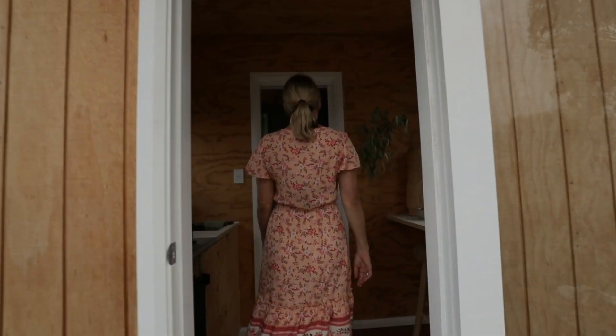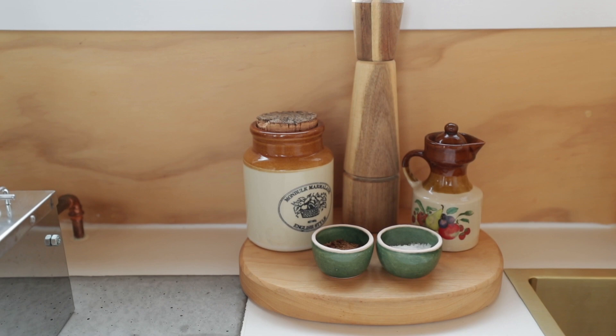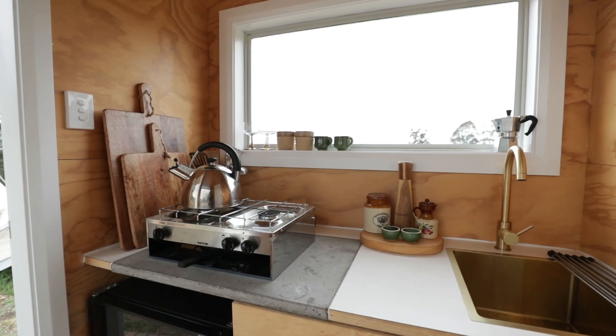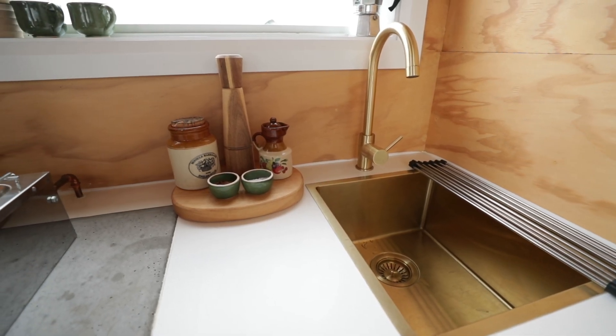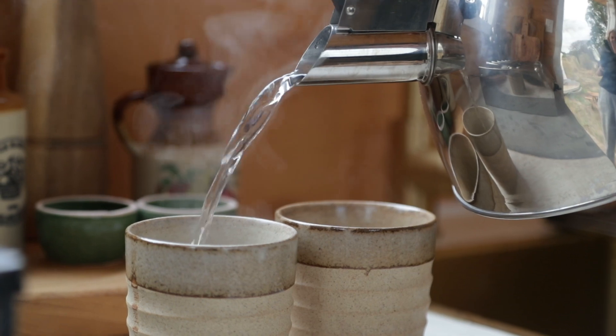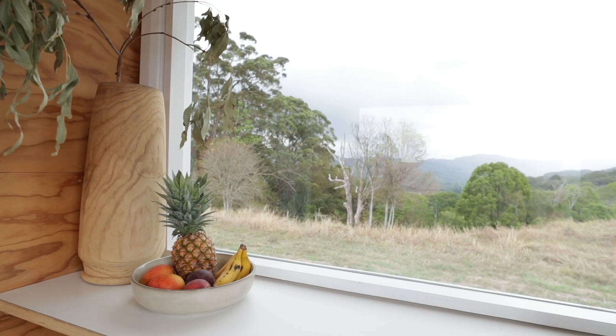When you walk into the cabin, you walk into our kitchen and breakfast bar area. That's fitted out with a little bar fridge and sink, two burner stove — all the essentials for a good little kitchen.